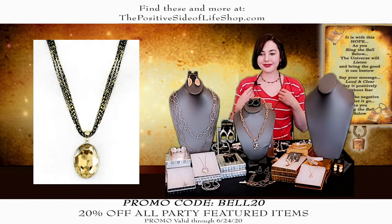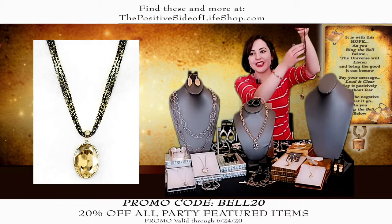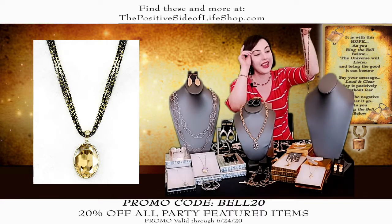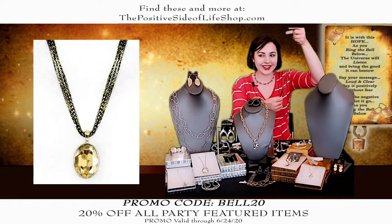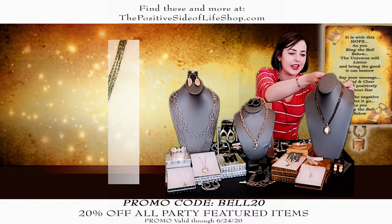It just looks great. A lot of times people will ask me if this is a cord — it's not. This is an actual chain. It's really, really nice. I haven't ever seen that anywhere else. You'll find a lot of things here that you won't find anywhere else. That's why you've got to come to these parties.